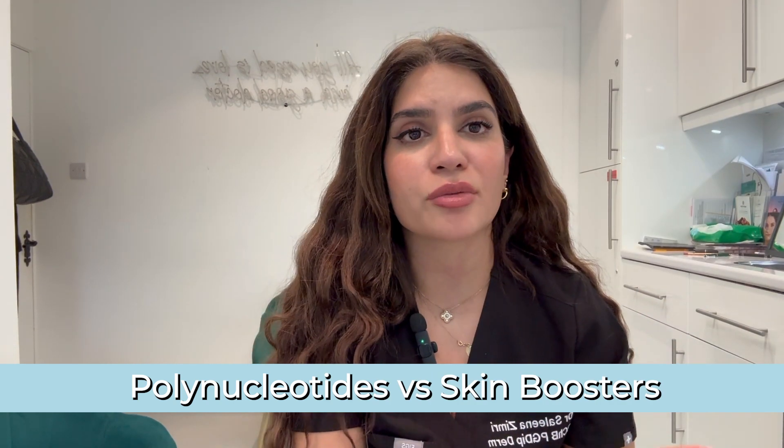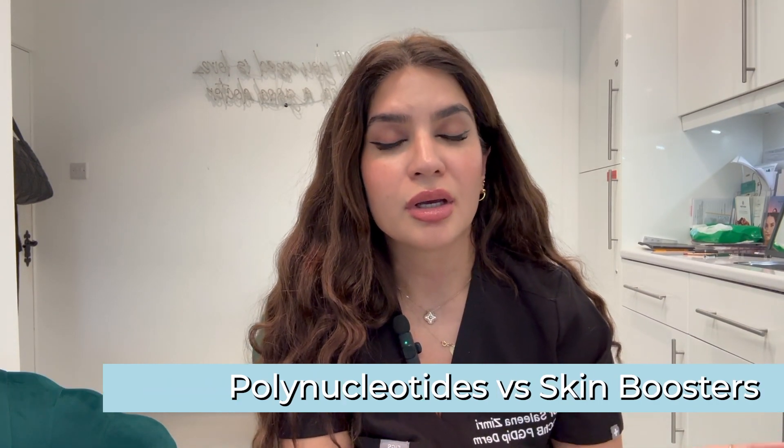I also get asked how polynucleotides compare to skin boosters. Skin boosters are hyaluronic acid based — they're great at hydrating the skin and providing some volume, but they have a temporary, short-lasting result. The difference with polynucleotides is that regenerative benefit: increased collagen production that skin boosters don't have, and a longer-lasting effect. However, there's no volumizing effect unless you're using a polynucleotide mixed with hyaluronic acid — the product dissipates and works on a cellular level.